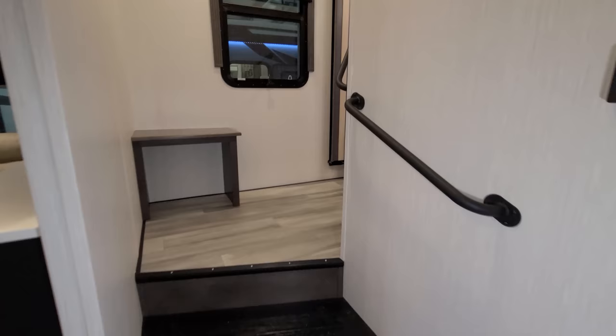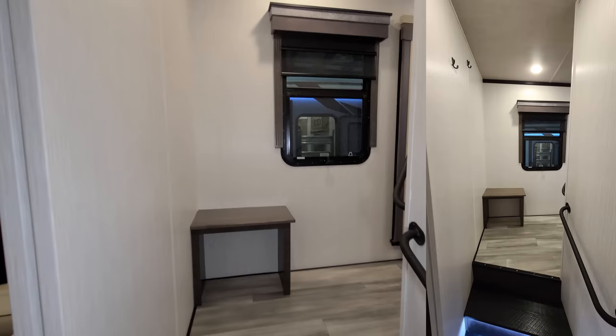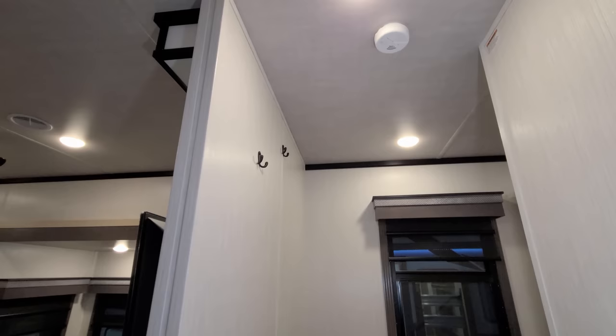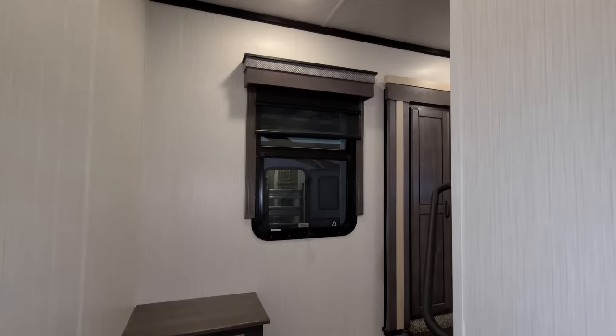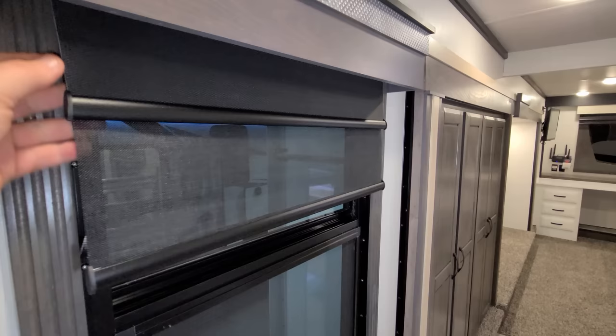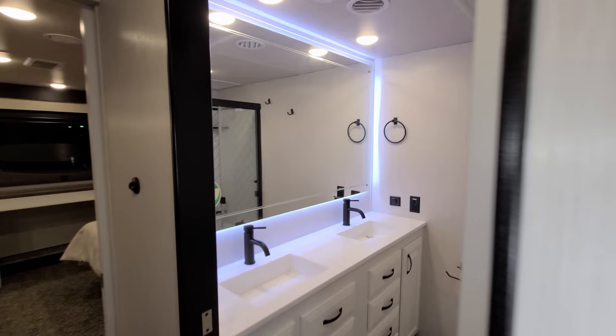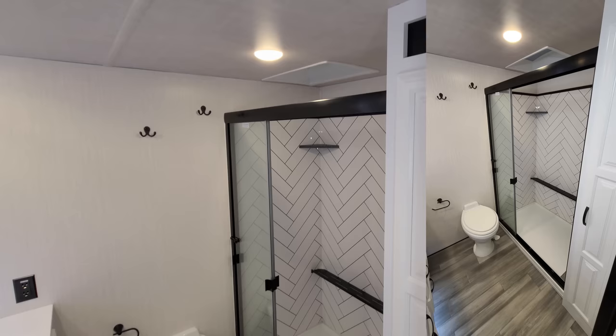Stepping back a bit — you have steps going up into the hallway area with LED accent lighting, a little sit-down area to put your shoes on, coat hooks up top, and a smoke detector. The window here opens. Downstairs and in the hallway they use day-and-night roller blinds, but the windows next to the bed are night shades only, and the windshield window is both day and night.